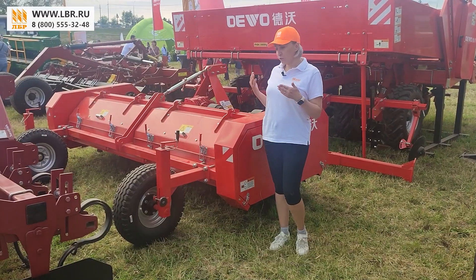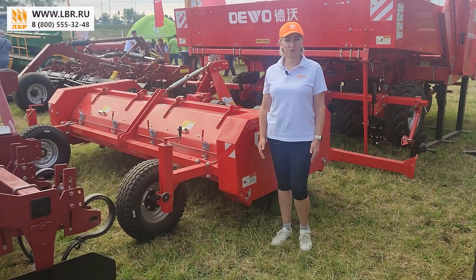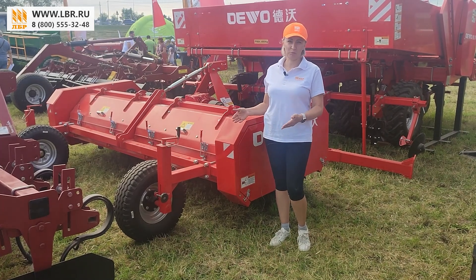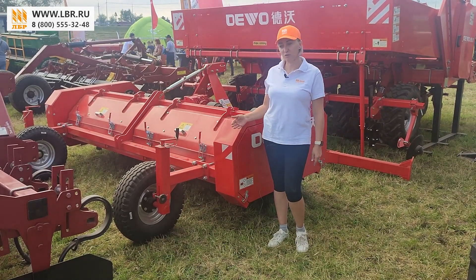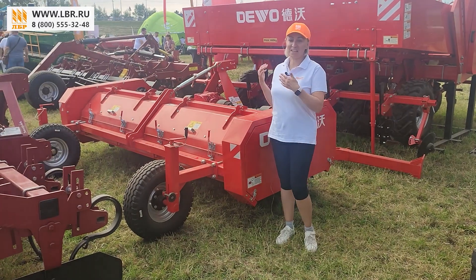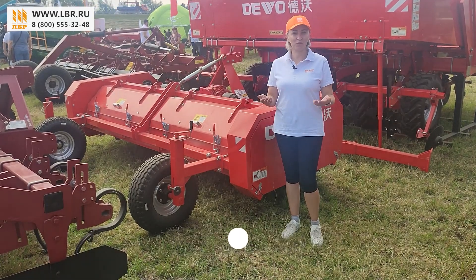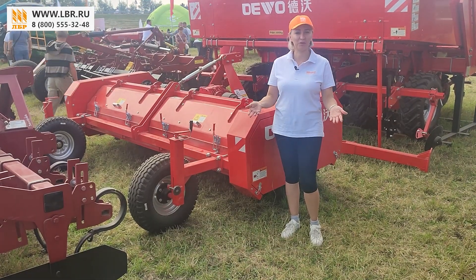Вот такой серьезный агрегат приехал помогать нашим картофелеводам с уборкой. Мы уверены, что он станет незаменимым и серьезным помощником в вашем хозяйстве, ведь по сути данный агрегат является копией европейских производителей. Хотите узнать цену — переходите на наш сайт, ссылка в описании к данному видео. Там можно узнать цену и оставить заявку на покупку.